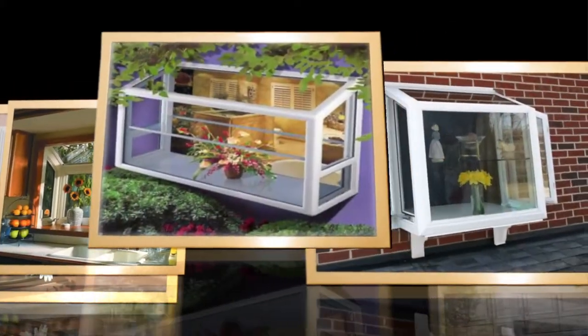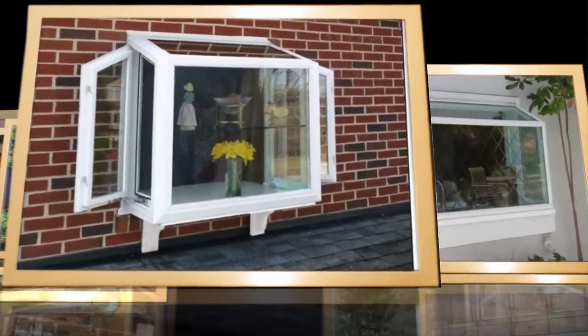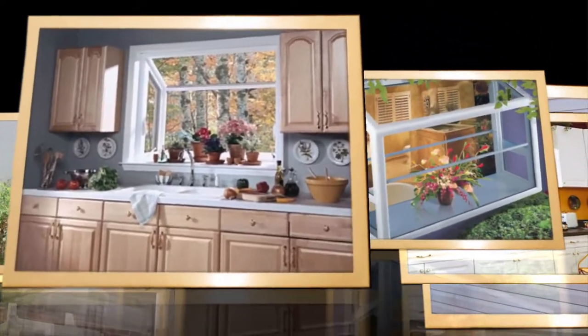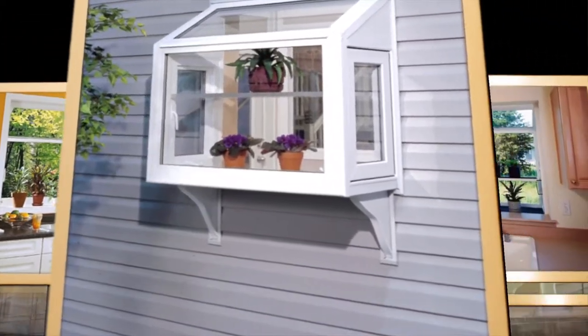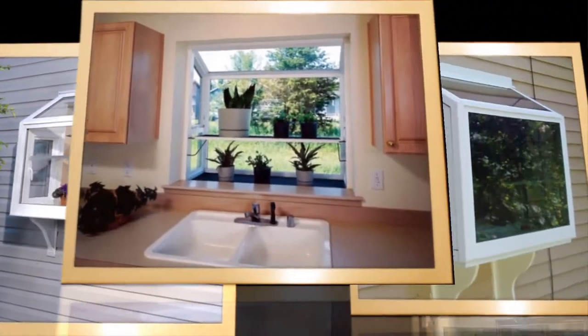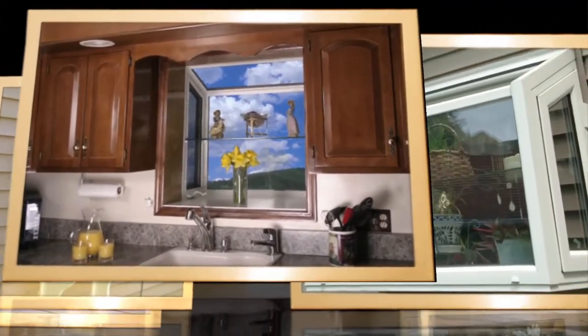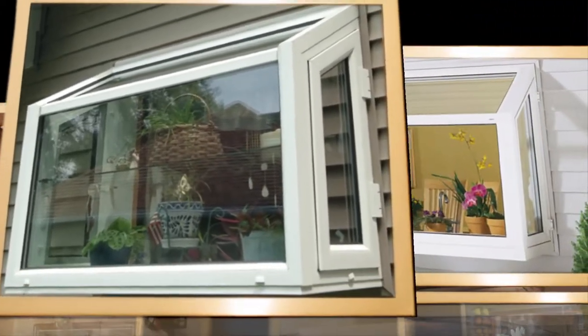These are very popular in kitchen windows, kitchen sinks, nook areas, and also lots of other areas around the home — sometimes in bathrooms, sometimes on stairways at landings. They're great windows to really bring outside daylight and sunshine inside your home, and if you've got a green thumb, they're a great way to do your gardening inside the home. Let's take a look on the inside and I'll explain a little bit more.